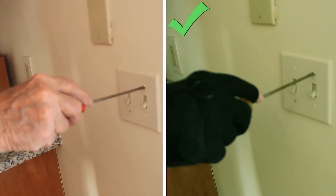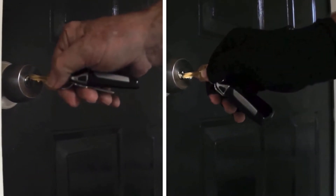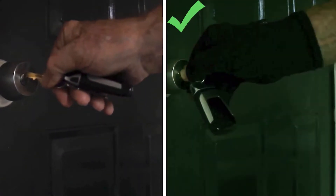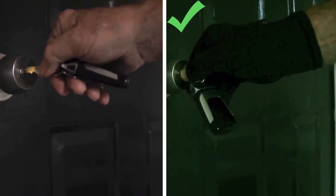Some of the most recent testing we've done is on daily tasks that you run into. A really common one people don't even think about is just getting into your house — putting your key in the door. Imagine it's cold, it's rainy, you're standing outside trying to get into your house, but you can't get the key in the lock.